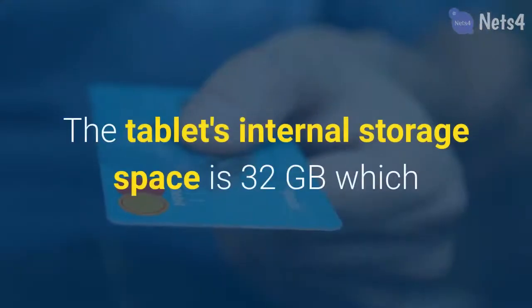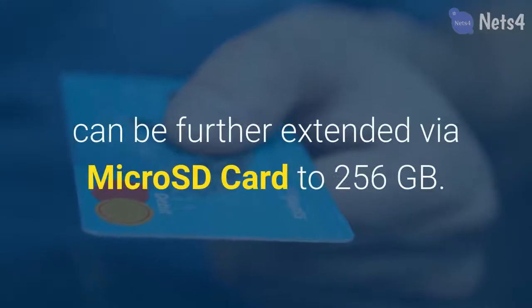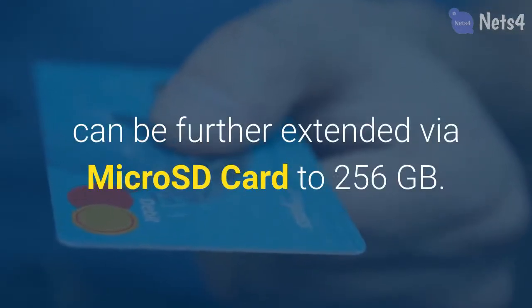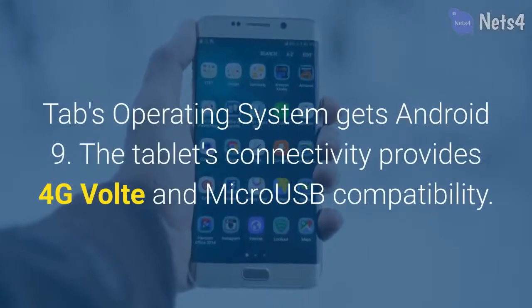The tablet's internal storage space is 32 gigabytes, which can be further extended via micro SD card to 256 gigabytes. The tab's operating system is Android 9.